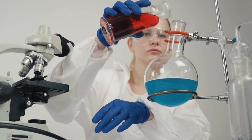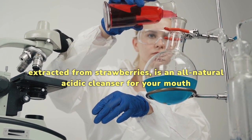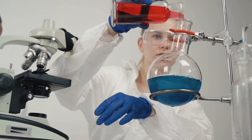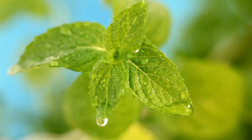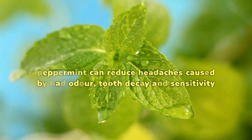Malic acid, extracted from strawberries, is an all-natural acidic cleanser for your mouth. It won't work best when used alone, but when combined with so many unique plant extracts, malic acid functions better than anything else. Even peppermint can reduce headaches caused by bad odor, tooth decay, and sensitivity. It has a cooling and numbing effect to improve your oral well-being.